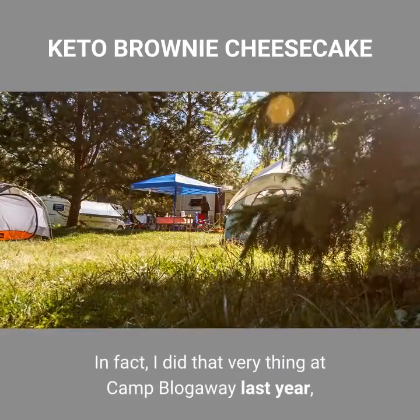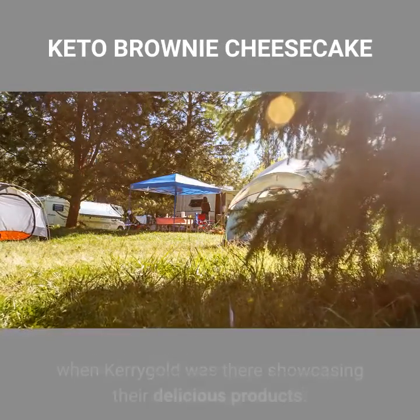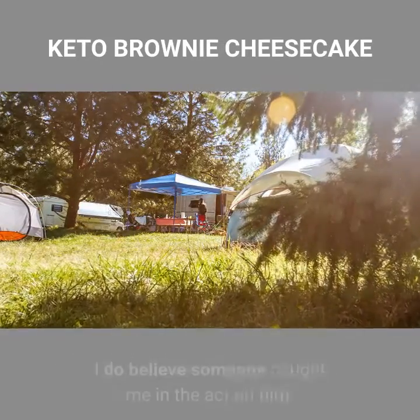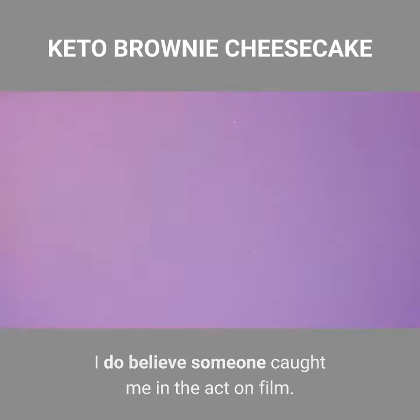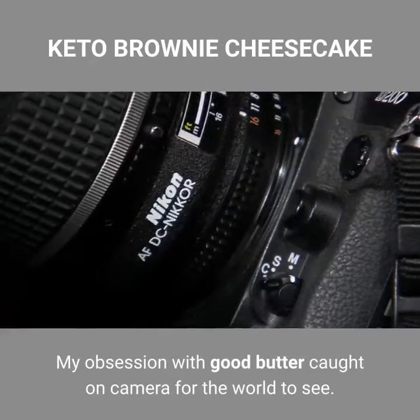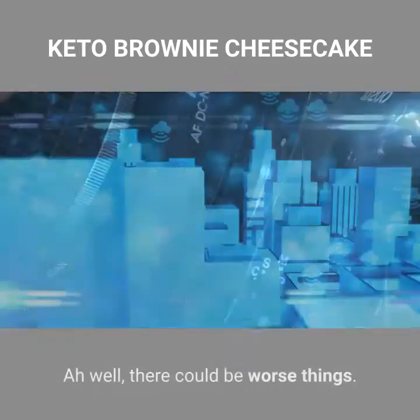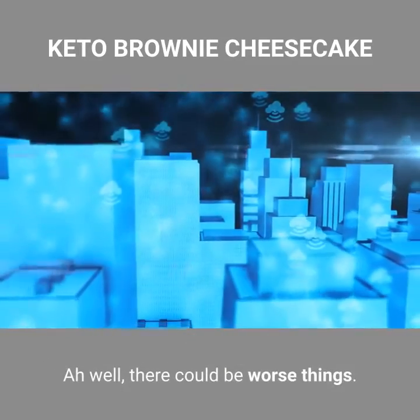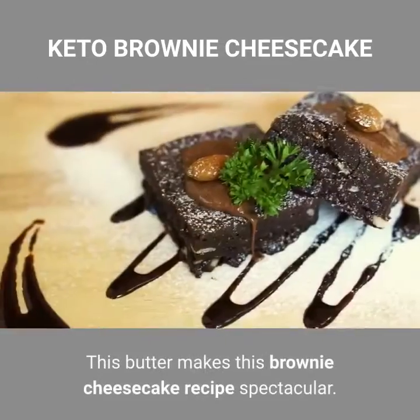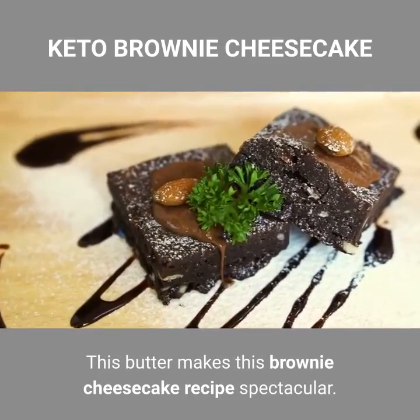In fact, I did that very thing at Camp Blogaway last year, when Kerrygold was there showcasing their delicious products. I do believe someone caught me in the act on film. My obsession with good butter caught on camera for the world to see — ah well, there could be worse things. There is no shame in loving grass-fed butter. This butter makes this brownie cheesecake recipe spectacular.